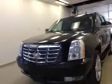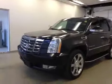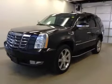Once again, this is stock number 155144, 2008 Cadillac Escalade, all-wheel drive, exterior color is raven black.